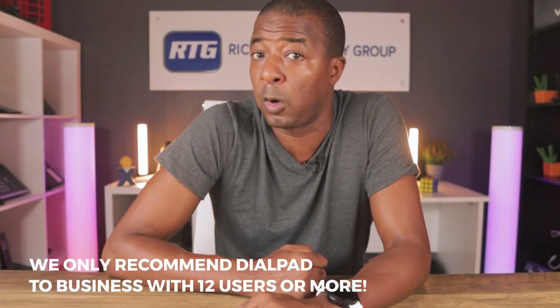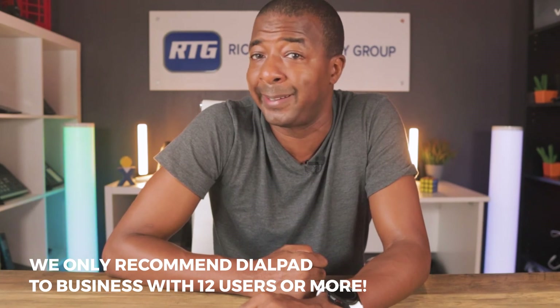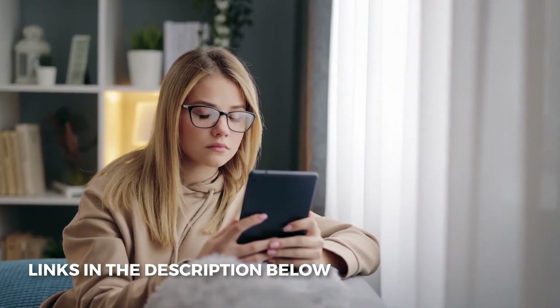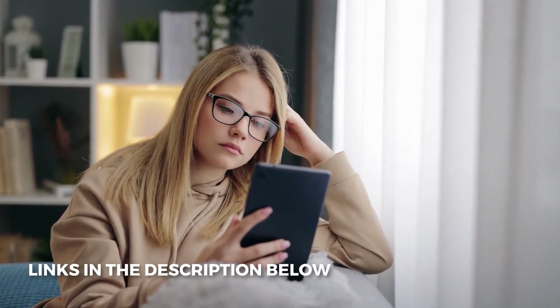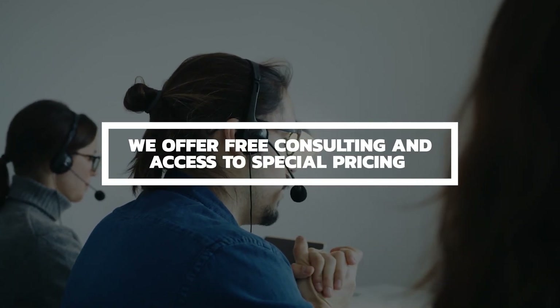While Dialpad isn't typically the best fit for micro-businesses or small startups, for growing businesses with 12 users or more, or call centers requiring advanced AI, highly customizable phone system solutions, great customer service, and an easy-to-use interface, we think Dialpad is a great solution and well worth seeing a demo. If you'd like our assistance figuring out if Dialpad meets your feature requirements and budget, contact us via the information below this video. We're paid by referring customers to service providers so our consulting service is 100% free — you have absolutely nothing to lose. Contact us before reaching out to service providers directly if you'd like our guidance and access to our special pricing.